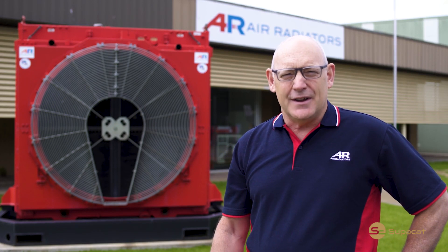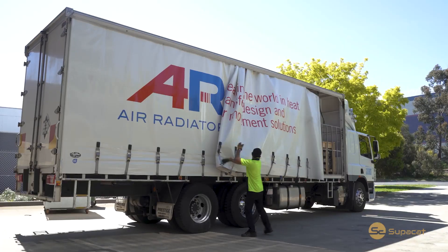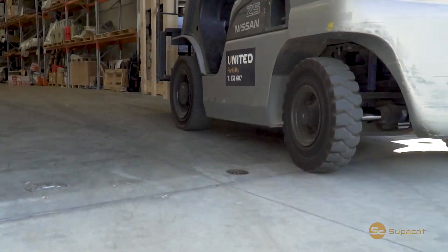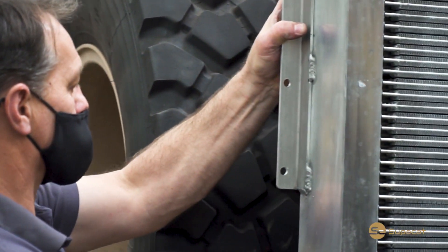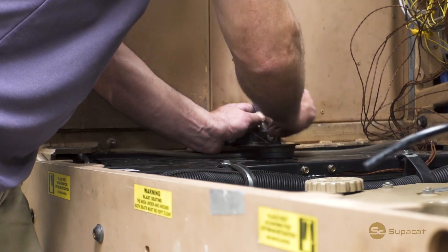This technology will enable that vehicle to operate in the harsh Australian conditions, and as a business we're very proud to be able to introduce this new technology into the defence sector. We're now fitting these Australian developed radiators both locally and exporting around the world.